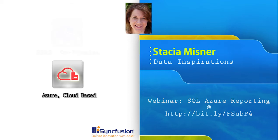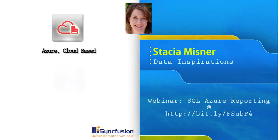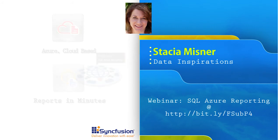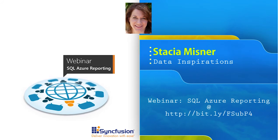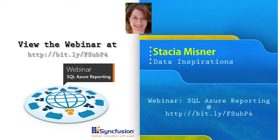You can just purchase a subscription, go online, sign up for SQL Azure, and get it up and running in a matter of moments. I'm actually going to go through a demonstration of setting up the process so you can see exactly how easy it is — the steps you need to follow, not only how to get the server set up, but how you can take a report and publish it. You can see just how easy it is to get started.